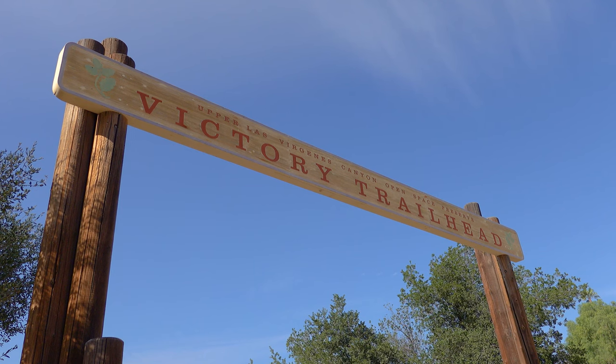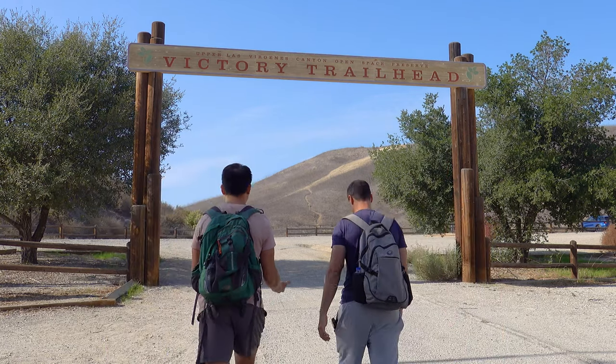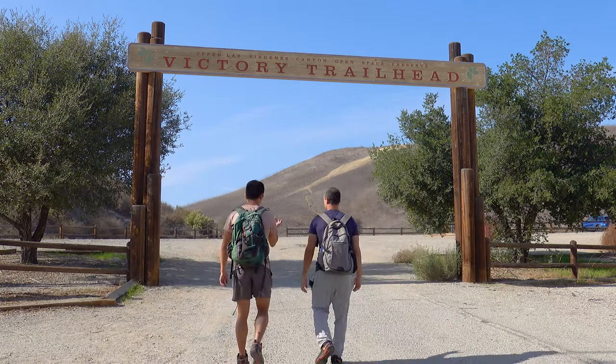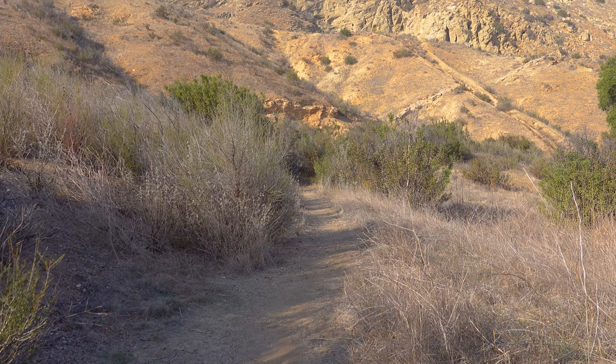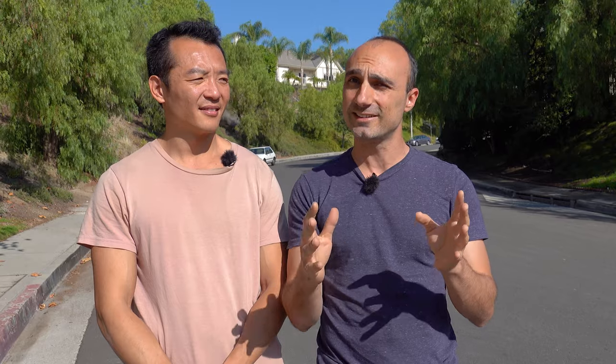Hey guys and welcome to my channel. In today's episode we're going to be going on a hike. It's going to be the Upper Trailhead, which is a really gorgeous hike that takes you to a really cool place. I don't really want to say exactly what it is, but it is magnificent and this is the reason why I'm making a video about it.